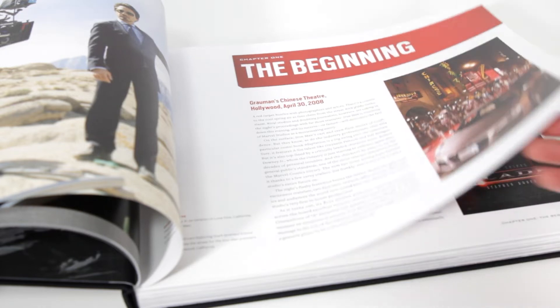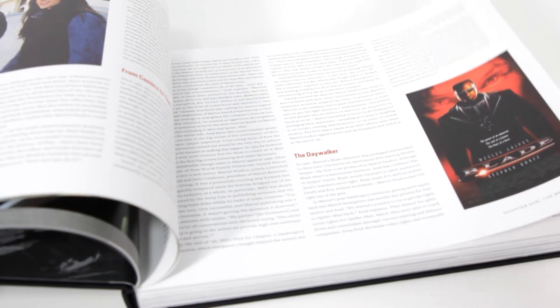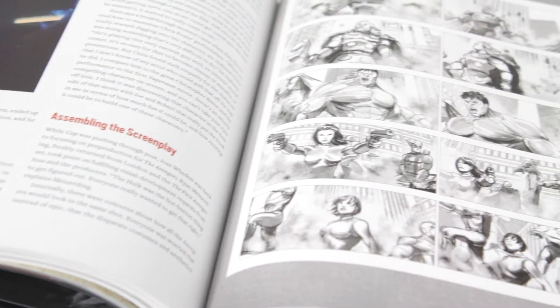Originally titled Marvel Studios: The First Ten Years, this book by Tara Bennett and Paul Terry is fully authorized and contains lots of quotes from the cast and crew, along with tons of photographs and concept art, many of which haven't been previously released to the public.